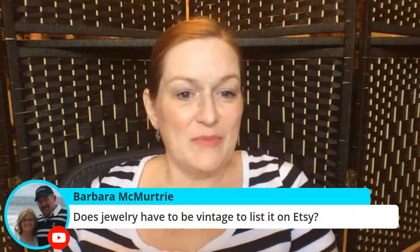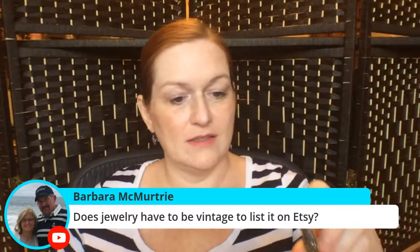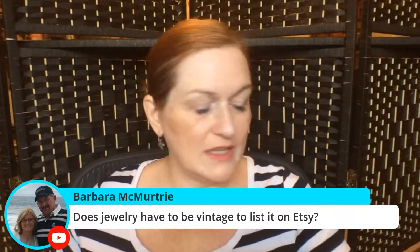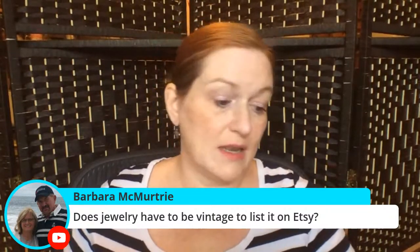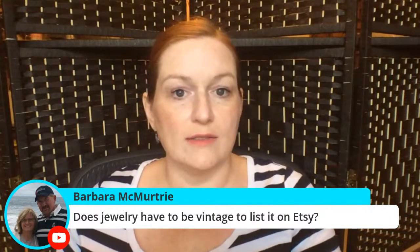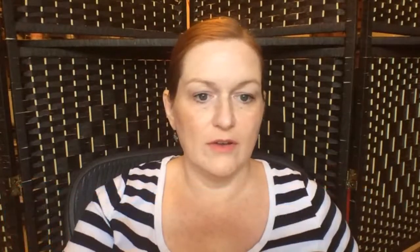Barbara asks: does jewelry have to be vintage to list on Etsy? Yes and no. If you're listing it as a vintage item, yes it needs to be vintage. But if you've got jewelry that's broken and not vintage, you can list it as supplies — somebody might use it to create something else. You can't just list a non-vintage bracelet as jewelry for sale, but as craft supplies it's fair game.